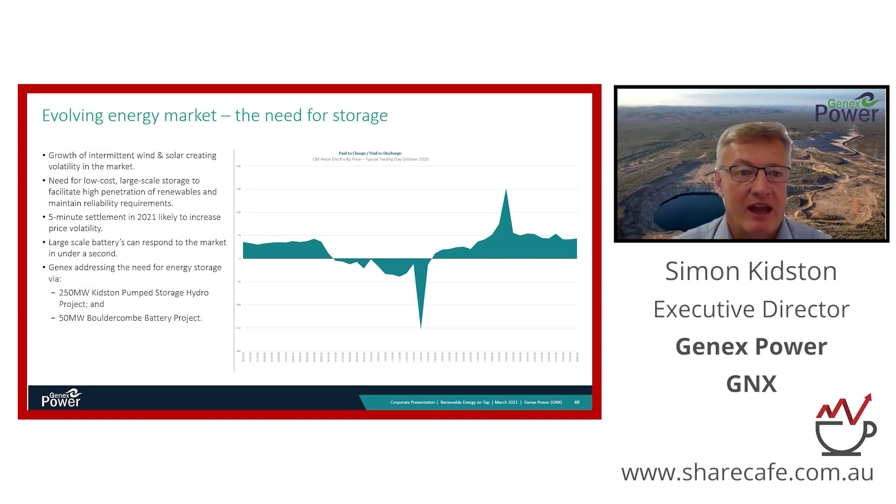There is a compelling investment opportunity for Genex and its business model because the economy is decarbonizing, which presents a wonderful opportunity to roll out our projects and develop more renewable assets with a strong focus on energy storage. What we're seeing is the growth of intermittent wind and solar energy, which only generates when the wind is blowing and the sun is shining. The market is crying out for energy storage, and our focus is very much on pump hydro and batteries — very efficient ways to store energy.